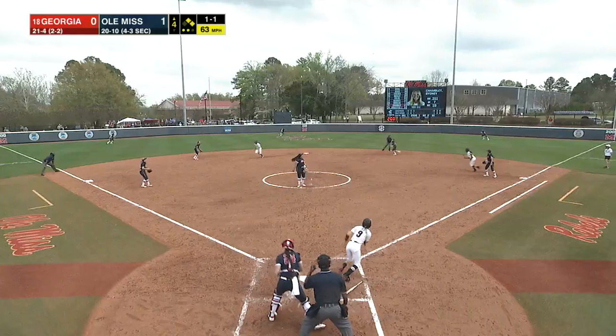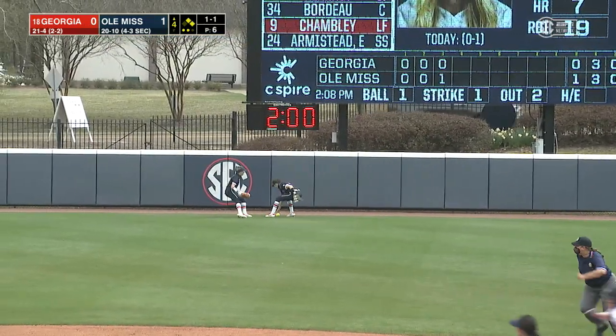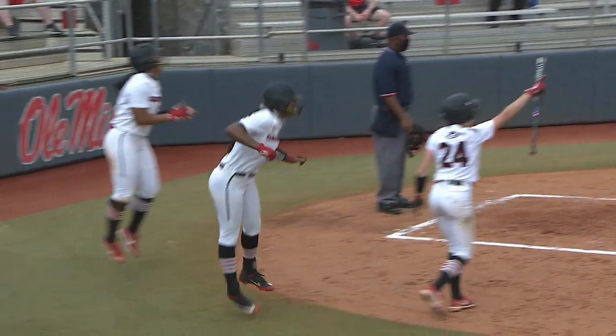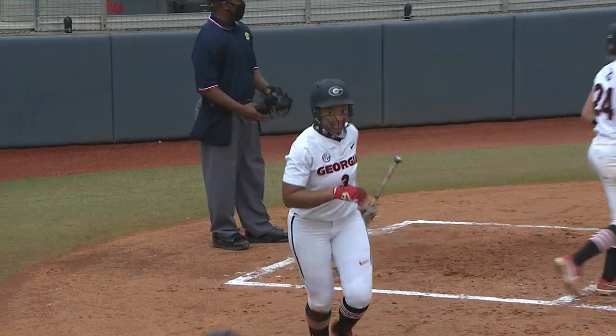Knocking in the first SEC road test of the year for Georgia. That's given a ride out to right center field — it's off the wall. Fields gets the green light, she's coming around, and Georgia with two-out strikes here in the fourth to answer Ole Miss.